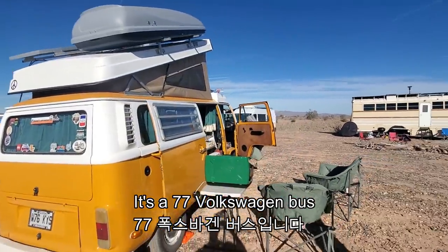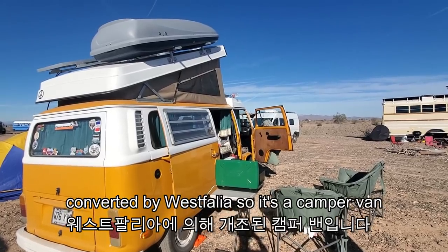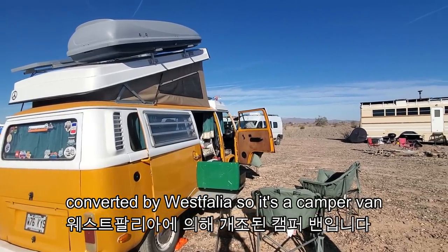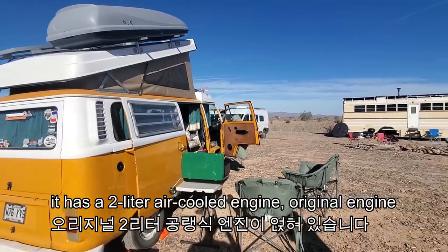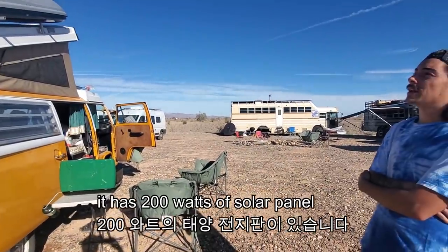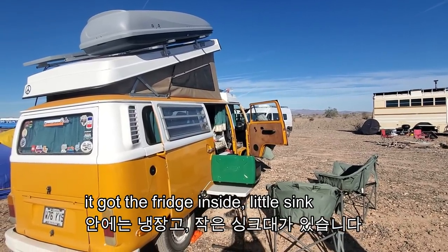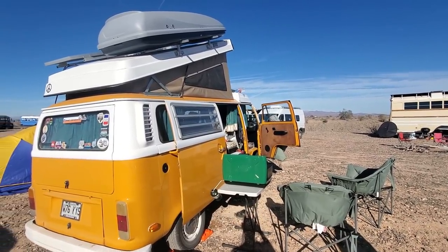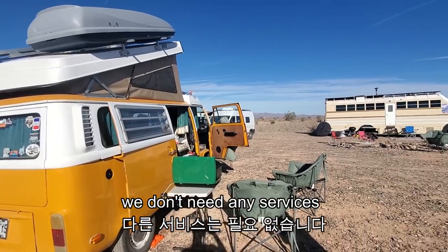It's a '77 Volkswagen bus converted by Westfalia, so it's a camper van. It has a 2-liter air-cooled engine — original engine. It has 200 watts of solar panel. We got the fridge inside, a little sink. So it's good for off-grid. We don't need any services.